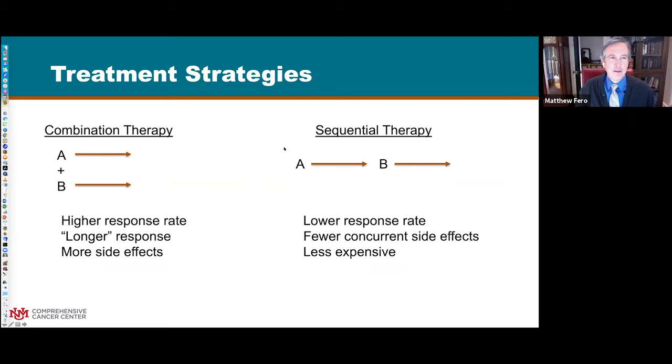A question that comes up a lot is: should you add drugs together in combination, or do them separately? The benefit of combination is that doing more at once is likely to produce more response - getting into a deeper remission means a longer remission duration. However, you'll have more side effects with all those drugs at once. If someone may not handle too many things simultaneously, you can do them sequentially and may get just as much overall benefit. We don't know too much about the differences in overall benefit from combining versus sequential treatment.